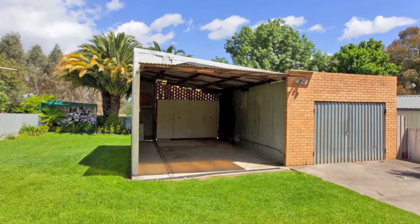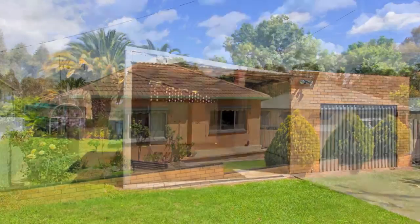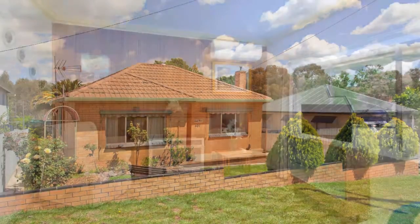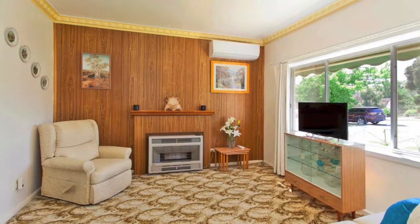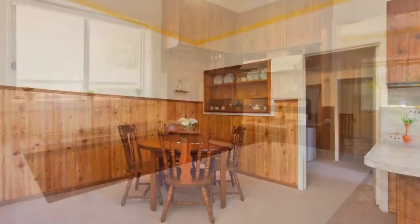Built on this block of approximately 738 square metres 63 years ago, this home has raised a loving family and held much joy and laughter. Now it's ready for the next chapter of its life. The lounge, kitchen and dining room all interlink in the centre of the home.